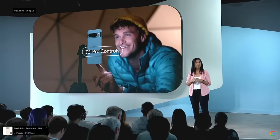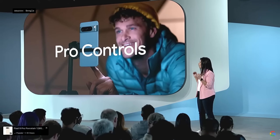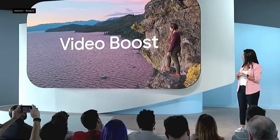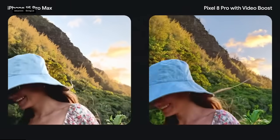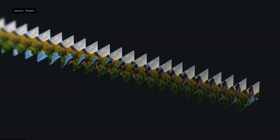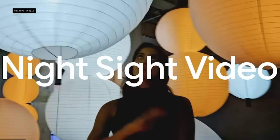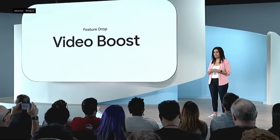We're introducing new pro controls on Pixel 8 Pro for photographers who want total creative control. We're also introducing a new form of video processing called Video Boost. Every frame of 4K video goes through our HDR+ image pipeline, with lifelike, properly balanced skin tones and full dynamic range in skies and mountains. When you use Video Boost in low light, it automatically enables Night Sight video for the first time on Pixel. Video Boost is coming to Pixel 8 Pro in a feature drop in December.